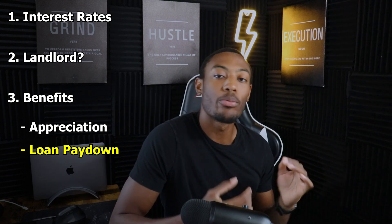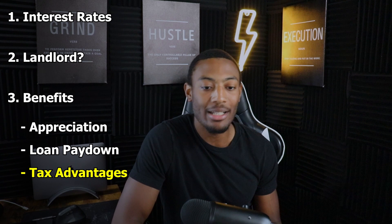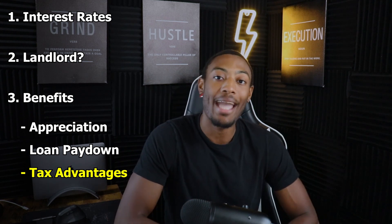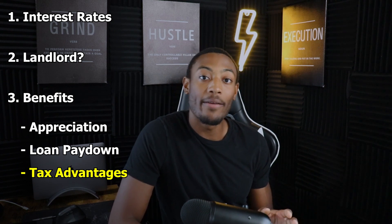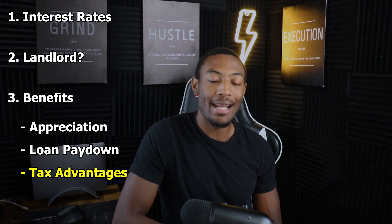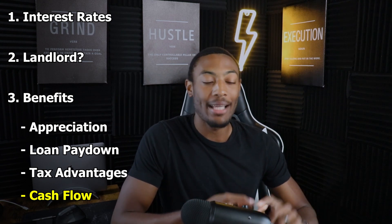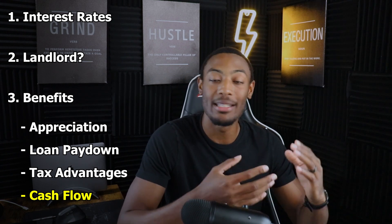The third benefit of turning your home into a rental property would be the tax advantages you get. If you don't take the standard deduction you can actually write off a lot of the interest payments you pay on your mortgage to owe a little bit less in taxes. I'm not an accountant so if you want professional advice on this topic I'd definitely suggest talking to one. The fourth benefit is the actual cash flow you receive — any income from the house minus the mortgage, maintenance savings, capex, vacancy, and repairs. That's the pure profits you get from renting your house out.